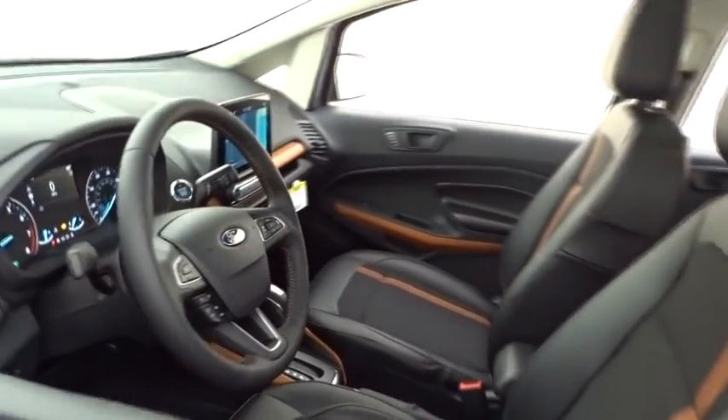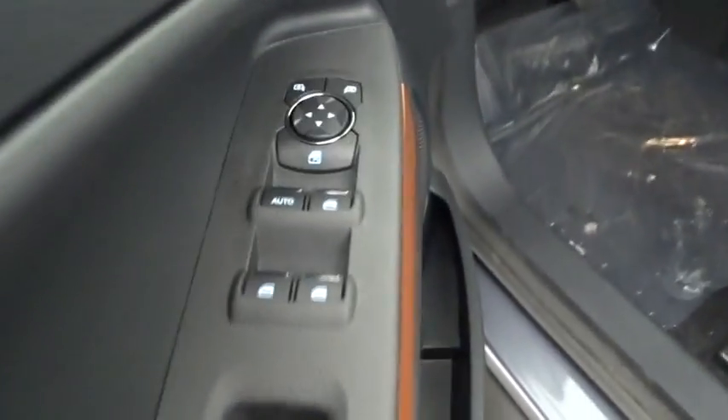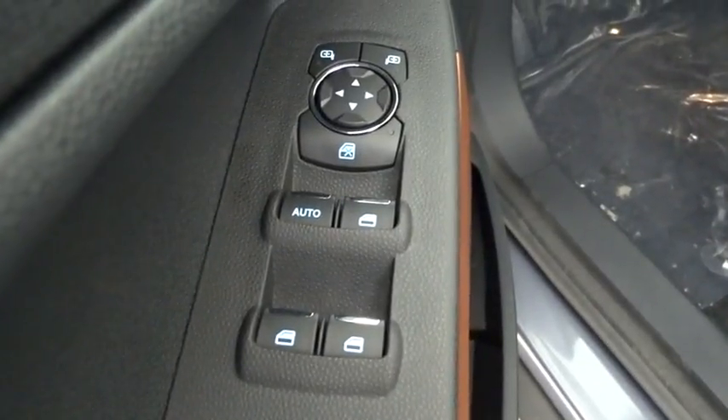Navigation system, remote engine start, keyless entry, stability control, steering wheel audio controls, backup camera, traction control, anti-lock braking system, leather wrapped steering wheel.